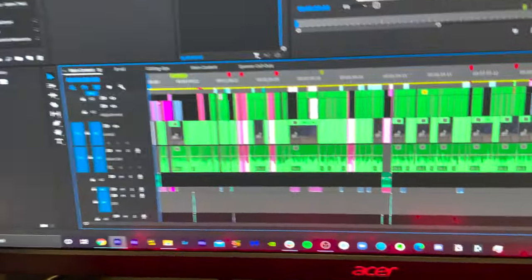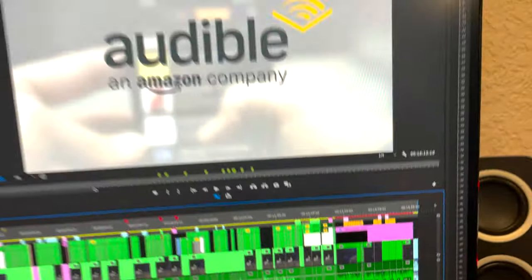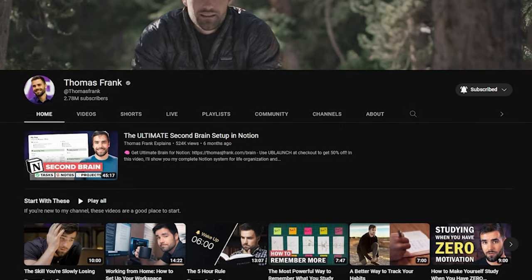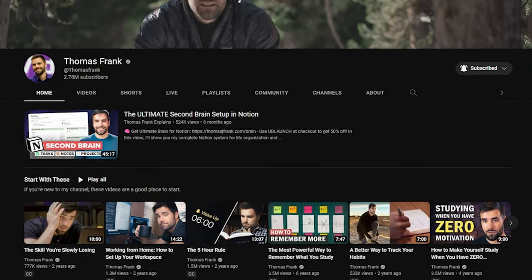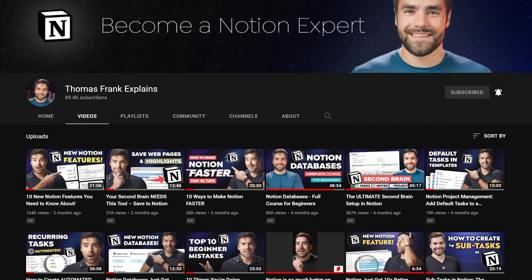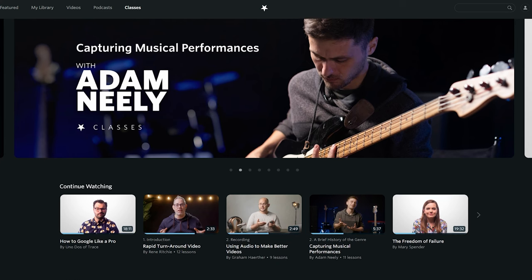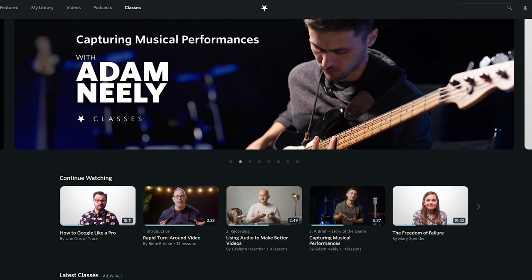And for those of you that are new here, hi, my name is Tony. I am a professional video editor. I work alongside Thomas Frank for both of our channels — the Thomas Frank channel where we teach people how to be capable in their lives, as well as the Thomas Frank Explains channel where we teach people how to be Notion experts. I also work at Nebula where we post original content alongside many of our other creators.